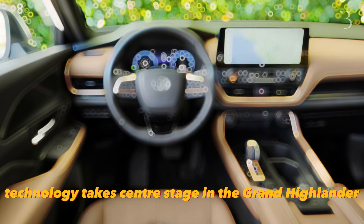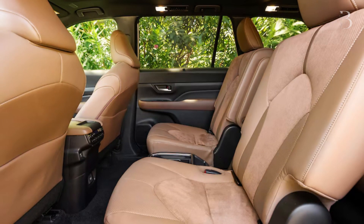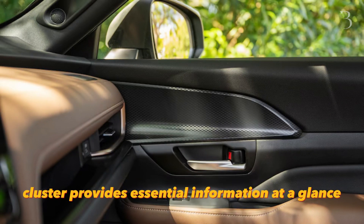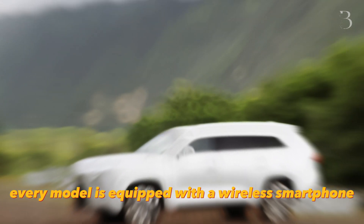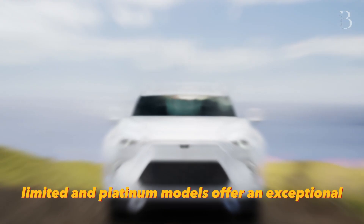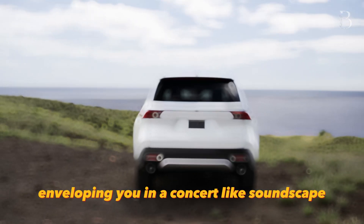Technology takes center stage in the Grand Highlander, starting with a commanding 12.3-inch infotainment touchscreen running Toyota's latest software interface, seamlessly integrating with your digital life. A standard 7.0-inch digital display in the gauge cluster provides essential information at a glance, while limited and platinum models elevate the experience with a larger all-digital 12.3-inch gauge display. Every model is equipped with a wireless smartphone charging pad, and limited and platinum models offer an exceptional 11-speaker JBL stereo upgrade, enveloping you in a concert-like soundscape.